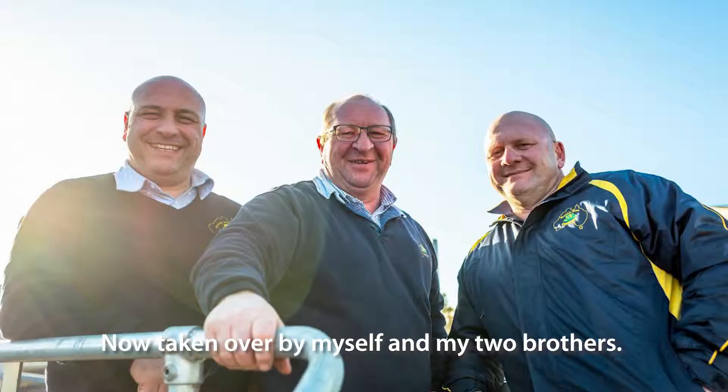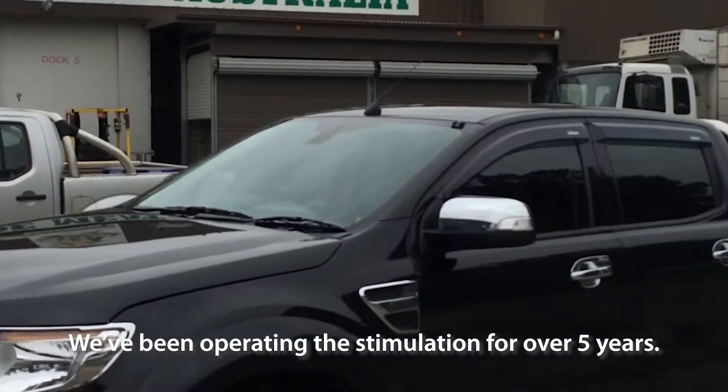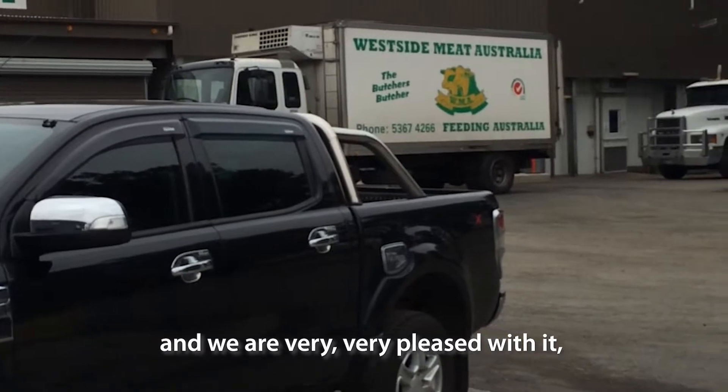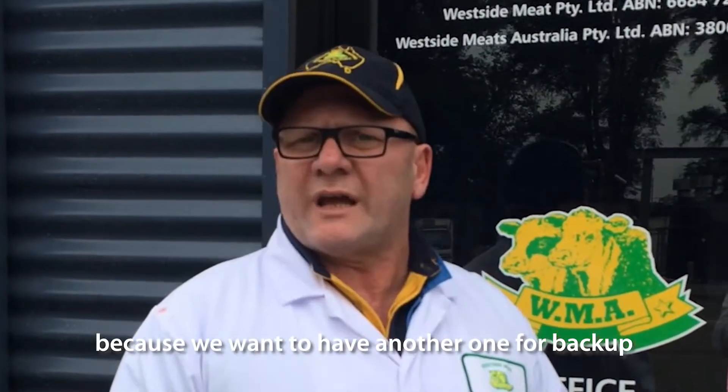It has now been taken over by myself and my two brothers. We have had this new stimulation plant operating for over five years and we are very, very pleased with it. We are now upgrading to our second version because we want to have another one for backup.